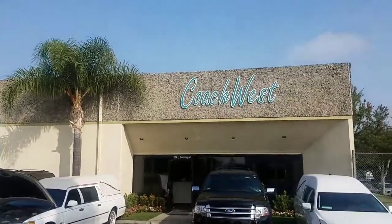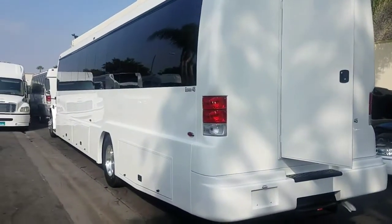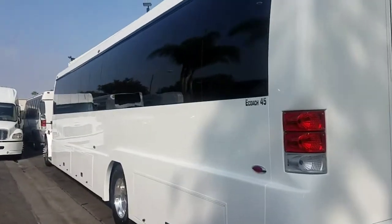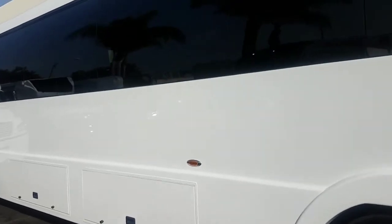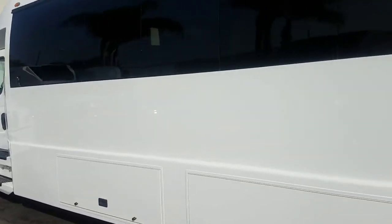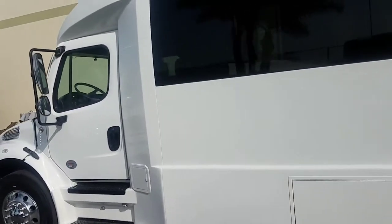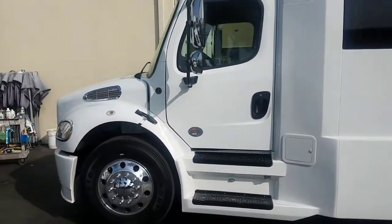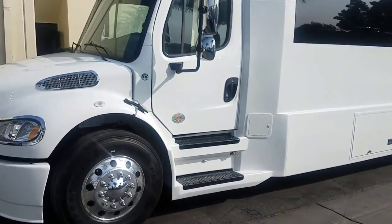Call up Coach West. We're in Los Angeles, California. Phone number is 310-609-2900. My name is Richard and my email is rich@coachwest.com. The website is coachwest.com. Really sincerely hope to hear from you soon — thank you for viewing this video. We'll see you soon.